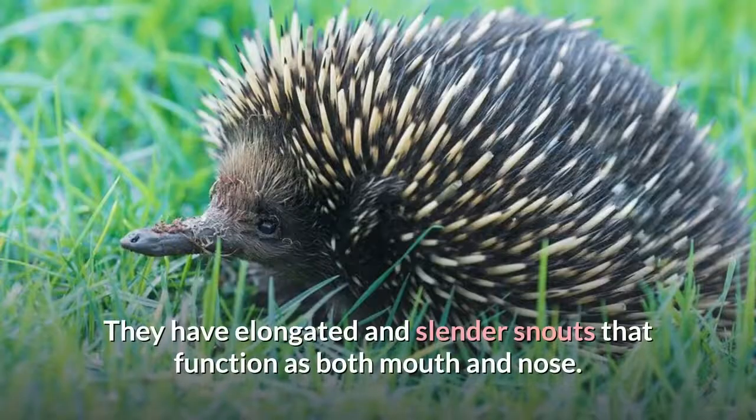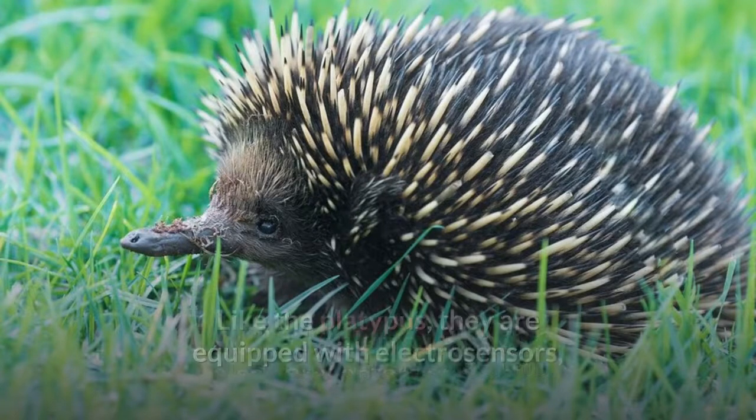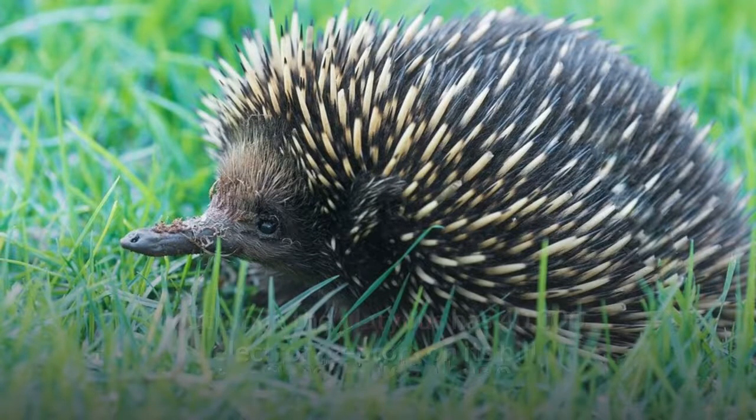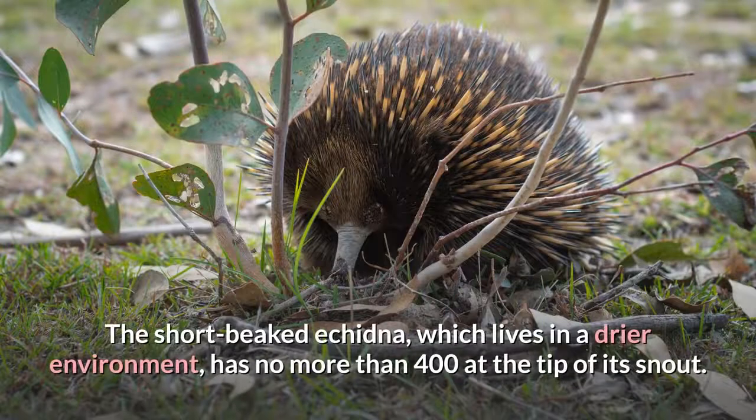They have elongated and slender snouts that function as both mouth and nose. Like the platypus, they are equipped with electrosensors, but while the platypus has 40,000 electroreceptors on its bill, the long-beaked echidna has only 2,000. The short-beaked echidna, which lives in a drier environment, has no more than 400 at the tip of its snout.